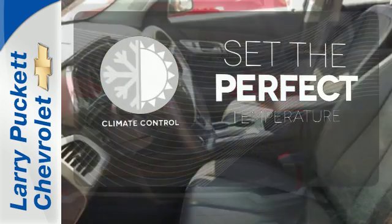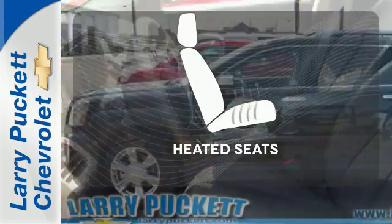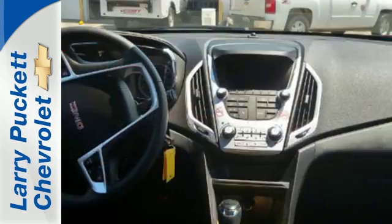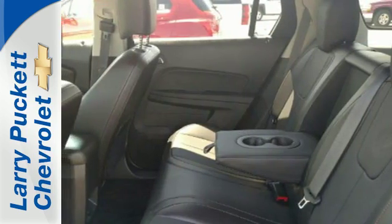The climate control lets you set the temperature exactly where you want it. Wrap yourself in the comfort of heated seats. Enjoy amazing space in a crossover SUV that treats you to a quiet, luxurious ride.